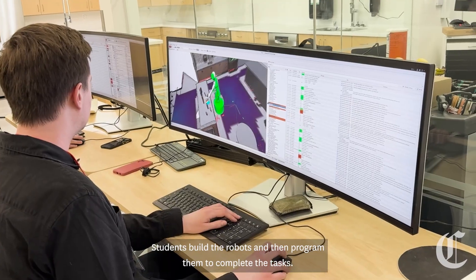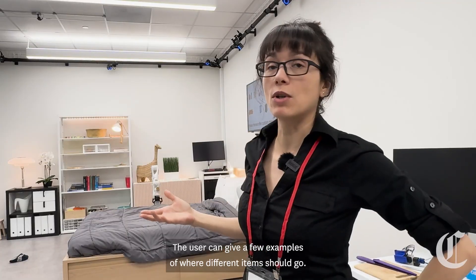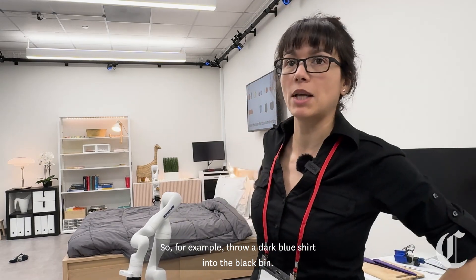Cameras are placed all around each room and they work as sensors for the robots. Students build the robots and then program them to complete the tasks. The user can give a few examples of where different items should go — for example, throw a dark blue shirt into the black bin.